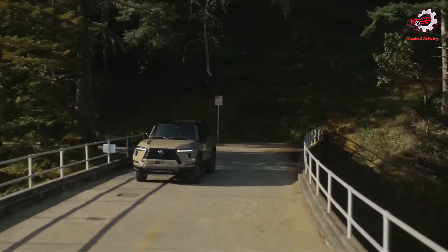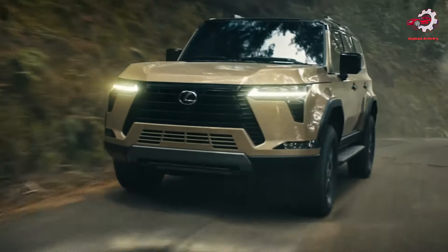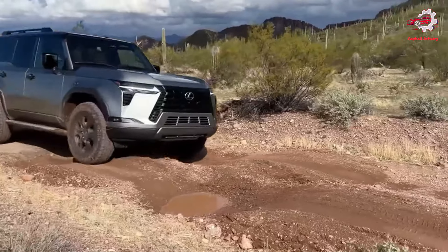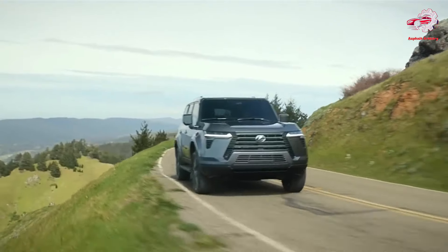The introduction of a 10-speed direct-shift automatic transmission underscores Lexus's commitment to delivering a smooth, responsive driving experience. Furthermore, the anticipated introduction of a hybrid powertrain option signals Lexus's forward-thinking approach to environmental sustainability and fuel efficiency.